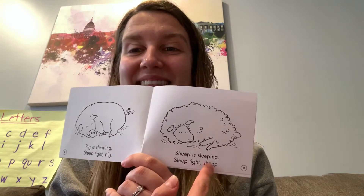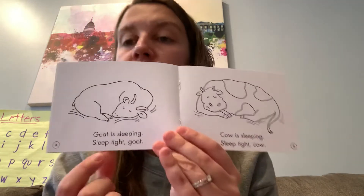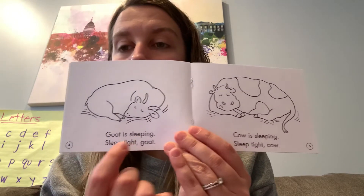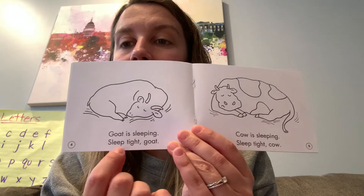Sheep is sleeping. Sleep tight, sheep. Your turn. Goat is sleeping. Sleep tight, goat.